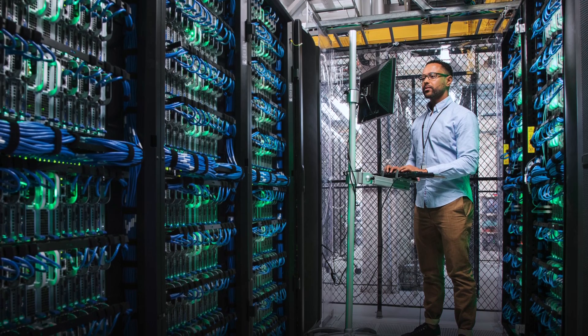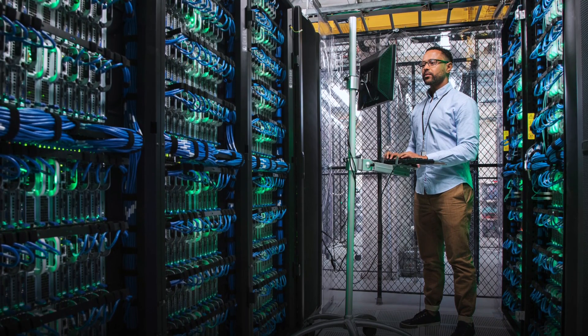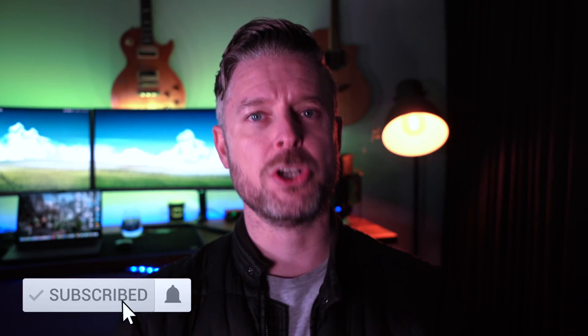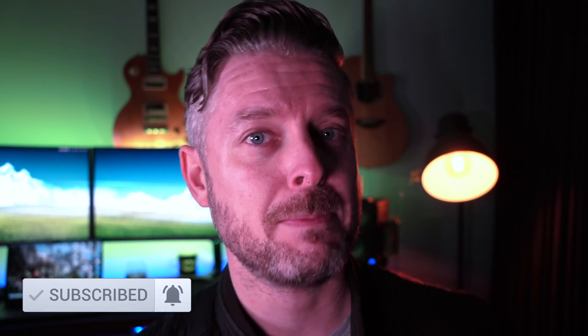If you like this video and this channel, there are links below to some training courses if you want to learn more. Please like this video and subscribe to Tech with Emila. I release videos every single week — hit the bell so you stay up to date. Stay tuned for the next video as we continue talking about all things tech.